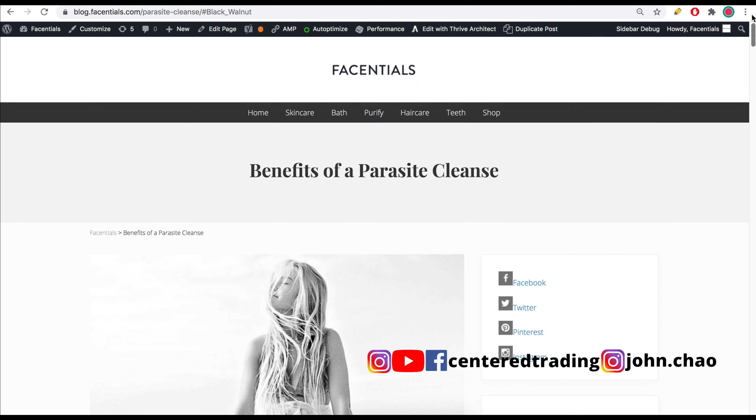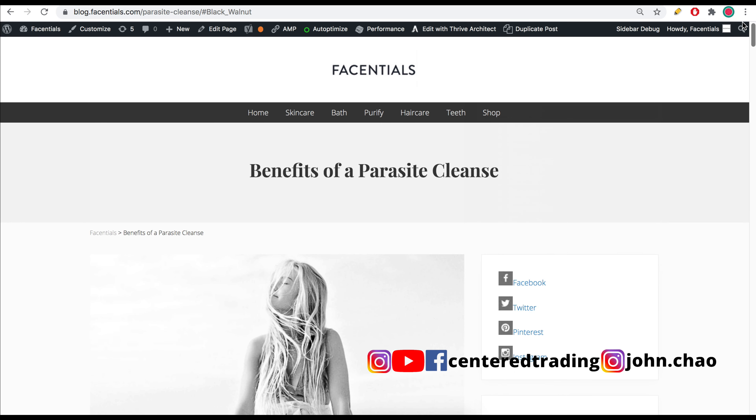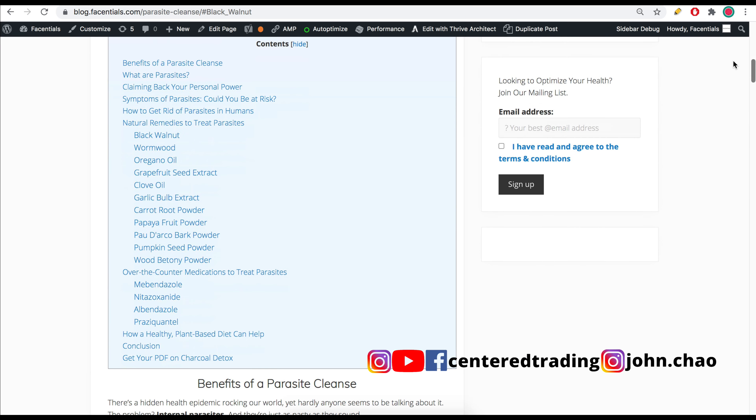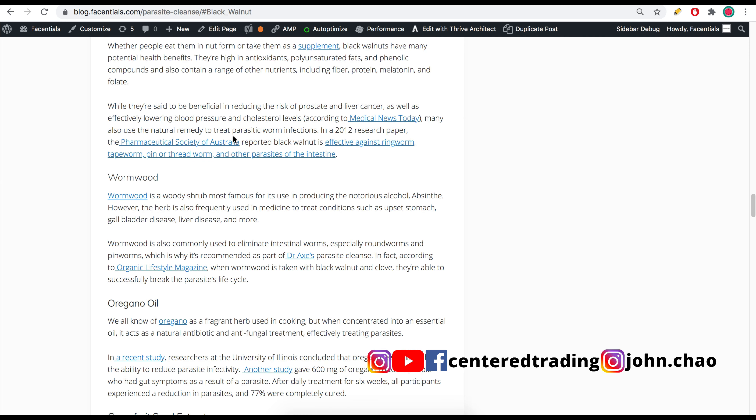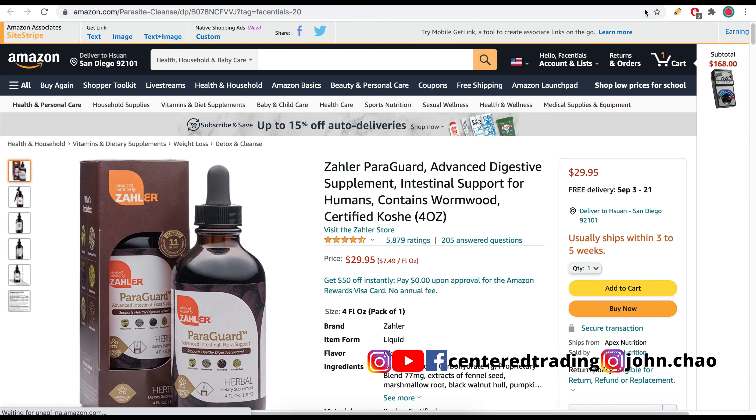I also make a little bit of money with Amazon as an affiliate. You can check out my articles — I share with people about the benefits of a parasite cleanse and teach them about natural products they can get, which links to Amazon where they can buy products and Amazon pays me as an affiliate.